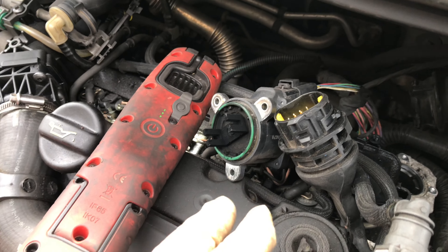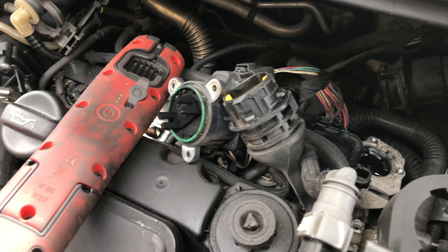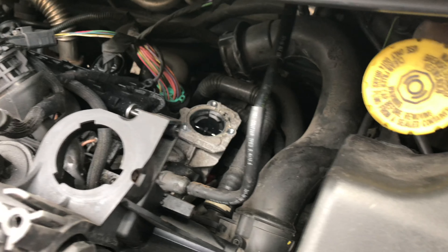We had to chisel it round, chase it around, and then it came out. So that's it down there. We'll try and clean that out as best we can — if not, we'll just need to renew the EGR valve.